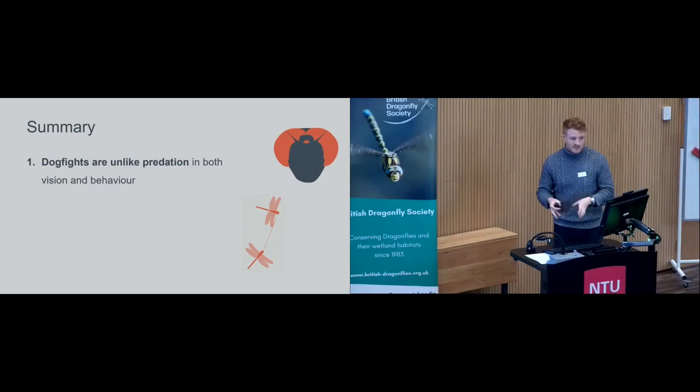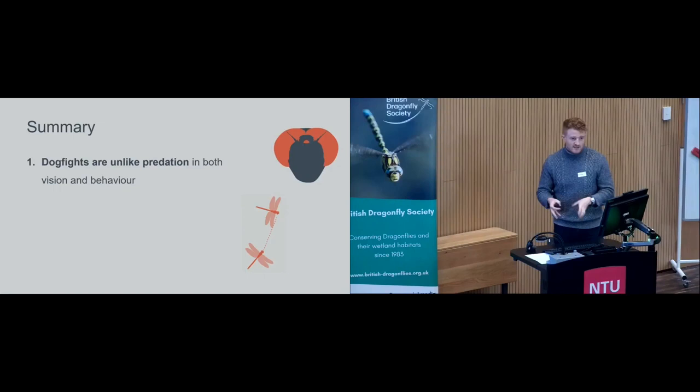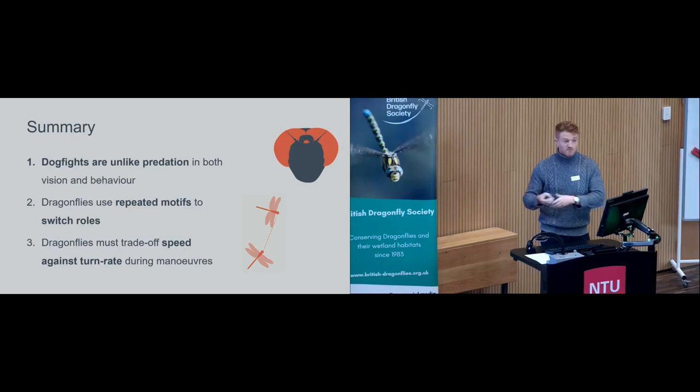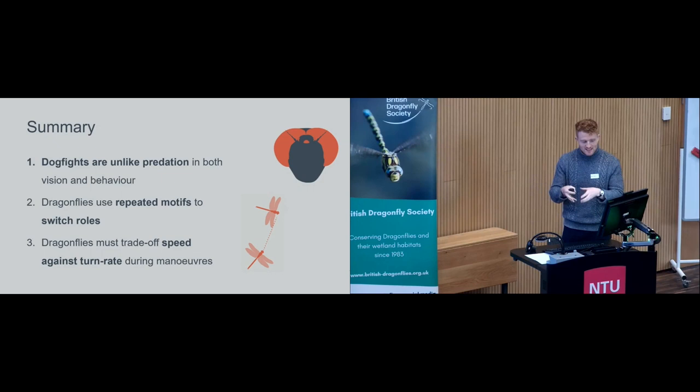In summary: dragonfly dogfights are really unlike predation — please bear that in mind next time you're watching over a pond. Dragonflies show repeated manoeuvre motifs and switch roles, suggesting there are certain advantageous ways to manoeuvre against a target rather than purely creative variation. Finally, dragonflies trade off speed against turn rate, much like any vehicle, but under unique constraints specific to their anatomy and ecology. It would be fascinating to compare these constraints across dragonfly species and against other taxa.